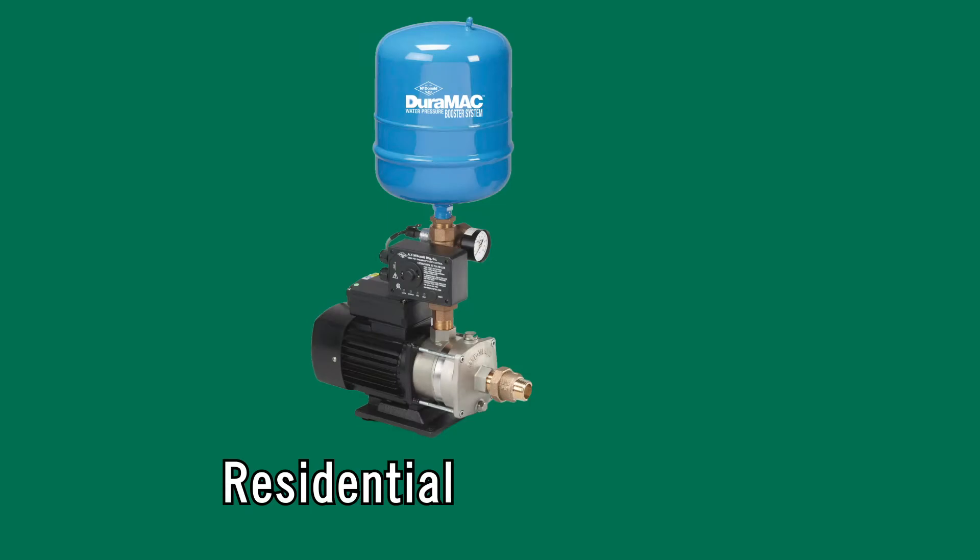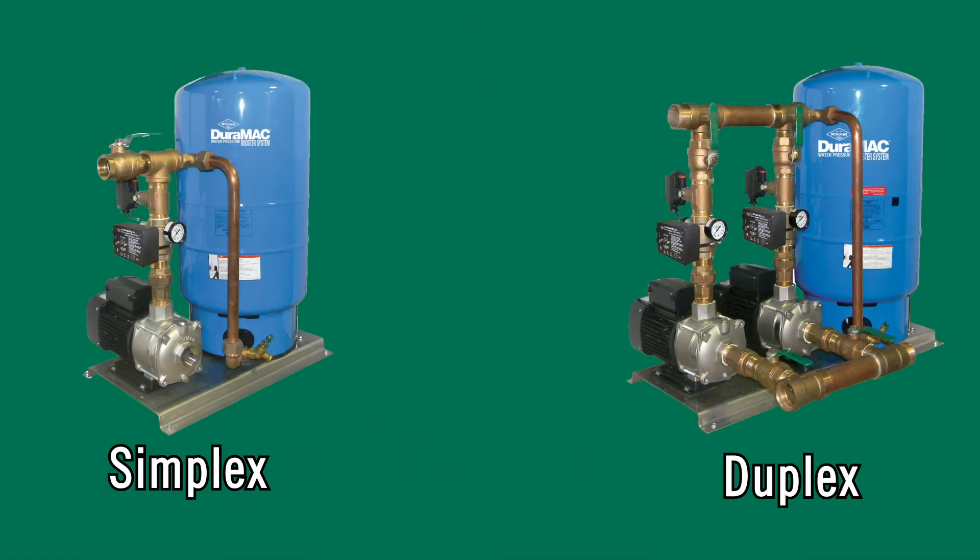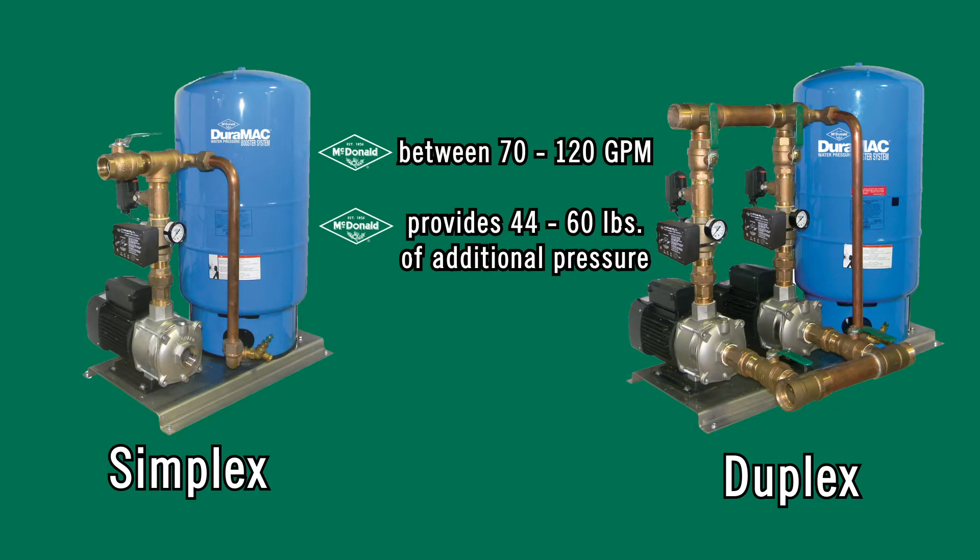Residential and light commercial booster pumps reach up to 35 gallons per minute and give you 35 to 78 pounds of additional pressure. The dual mode simplex and duplex systems are capable of reaching between 70 and 120 gallons per minute and 44 to 60 pounds of additional pressure.